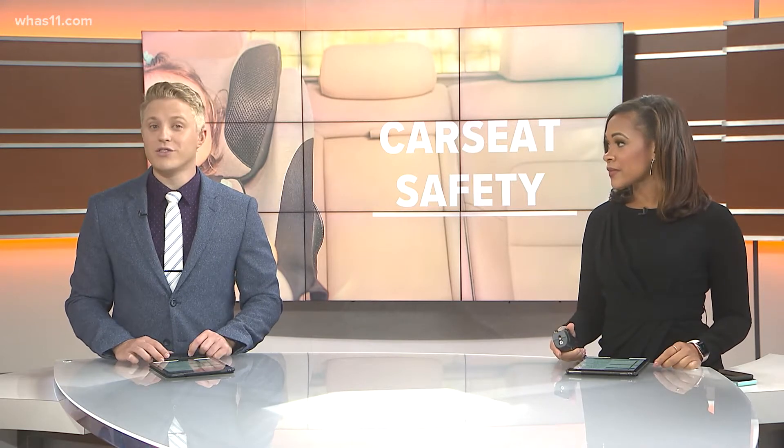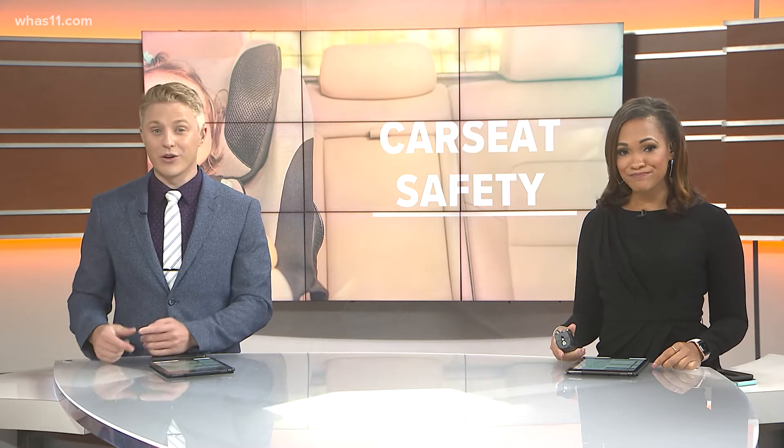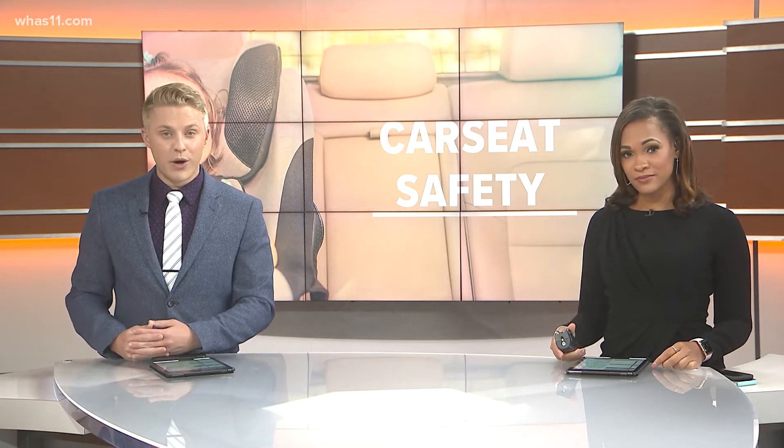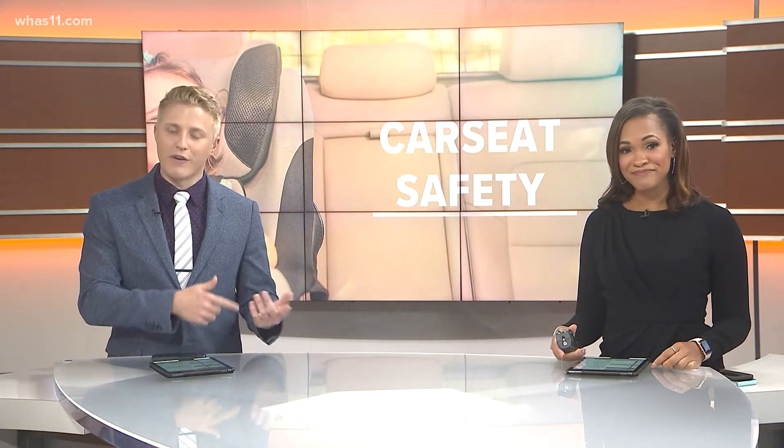This week is Child Passenger Safety Week, and Norton Children's is holding an event today to correctly install your car seats. But if you can't make it out in person, Rose got a first-hand look at a demonstration to make sure you can do it right yourself at home.